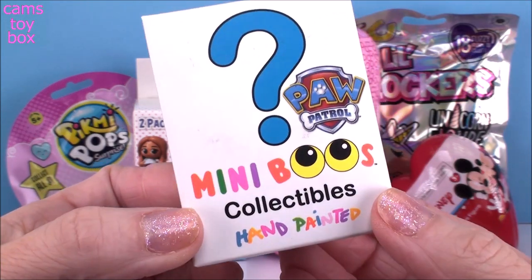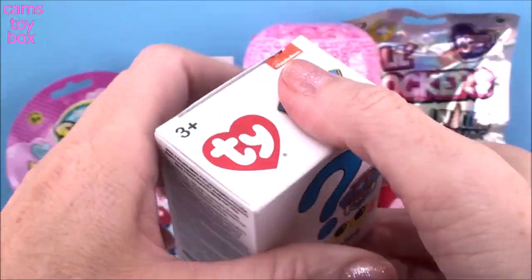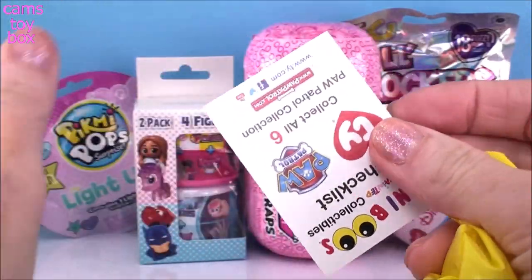Our first one comes from Miniboos Collectibles from the Paw Patrol. There's six different characters we can collect. Comes with a little collector's checklist as well.